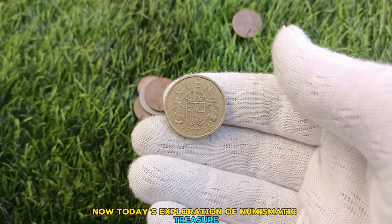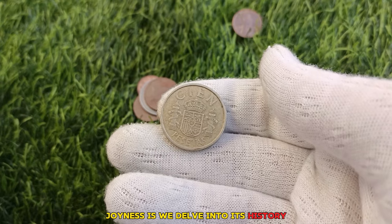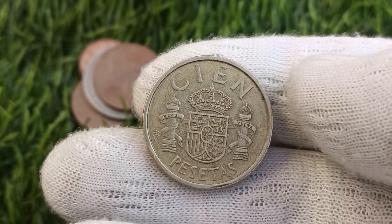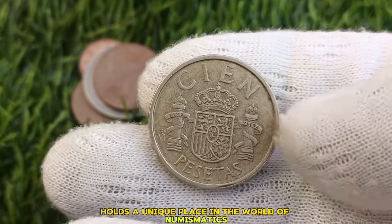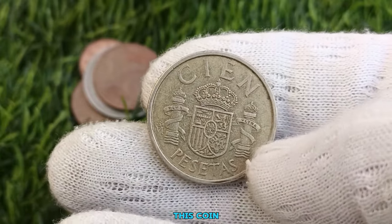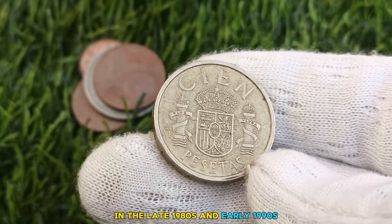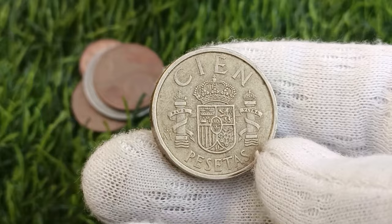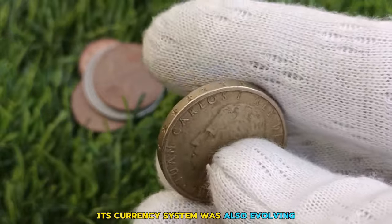Today's exploration turns to the rare 1991 100 pesetas Spain coin. The 1991 100 pesetas Spain coin holds a unique place in the world of numismatics. Produced during a period of transition in Spain's monetary system, this coin represents a pivotal moment in the country's history. In the late 1980s and early 1990s, Spain was undergoing significant changes, both economically and politically. As the country moved towards modernization and integration into the European Union, its currency system was also evolving.